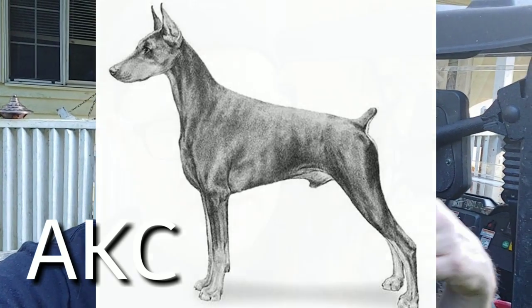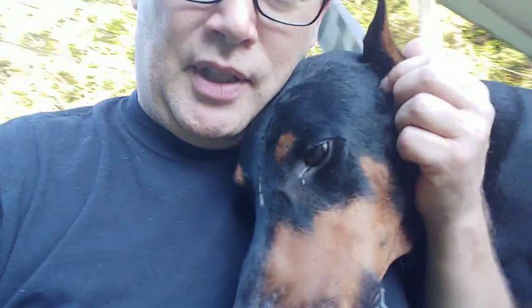Another big argument people have for ear cropping is that dogs without cropped ears have more ear infections because they trap water inside the folds and cause infection. I don't know that to be true because I've never had a Doberman without ear cropping, but I have noticed him scratching at his ears more often than I'd expect for a normal dog, and we've had a few problems with his ears that required drops.